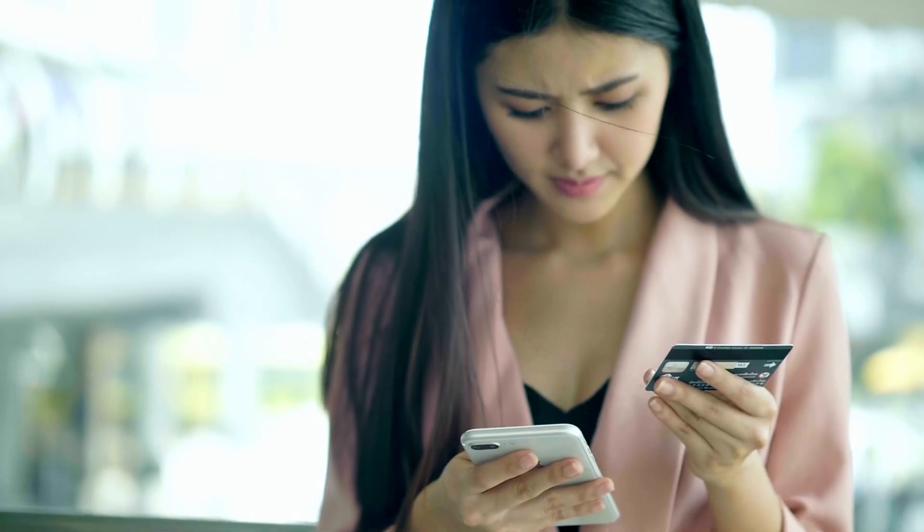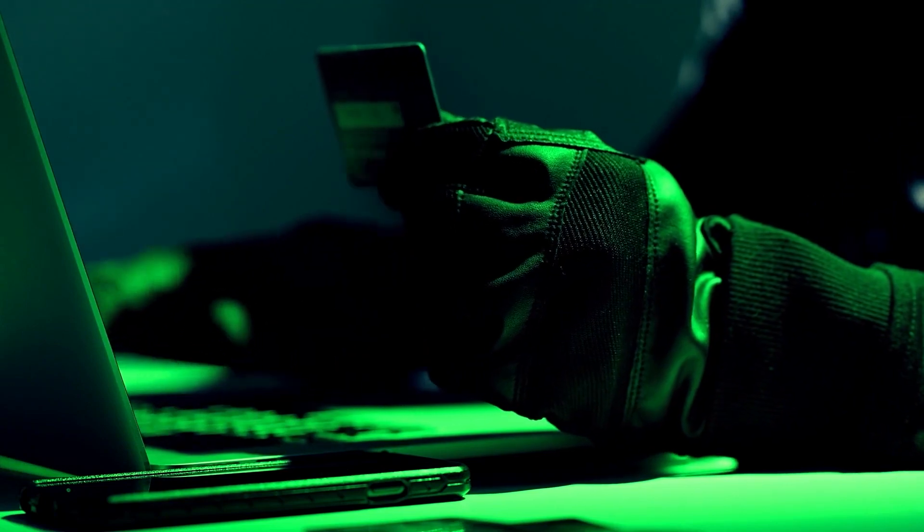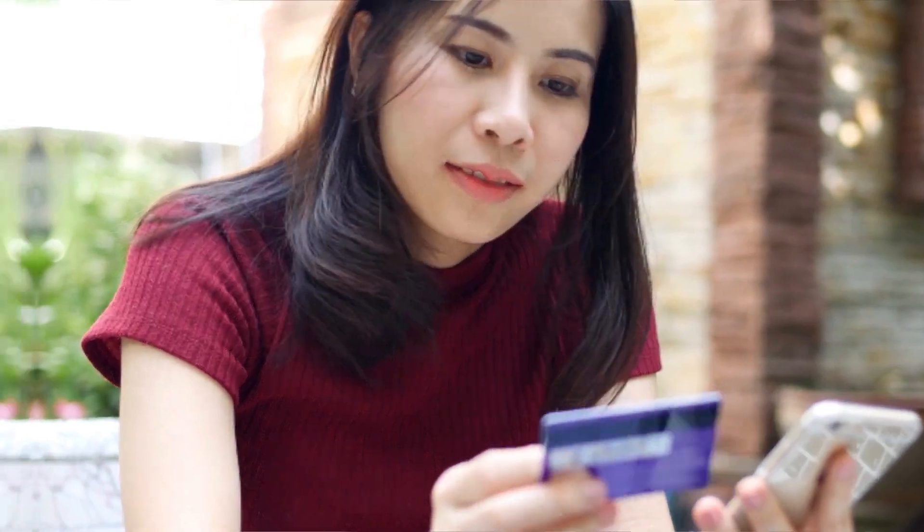The final digit on the card is known as the check digit. This digit is used to verify the authenticity of the card, and it's calculated using a specific algorithm that considers all other digits on the card.